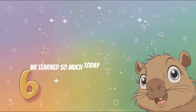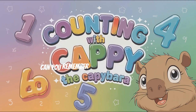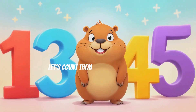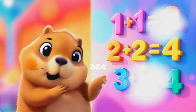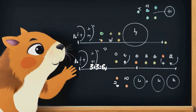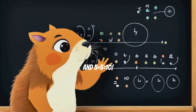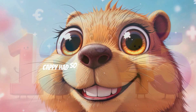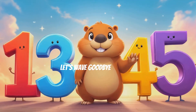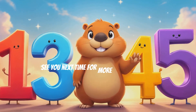Wow! We learned so much today with Cappy the Capybara. Can you remember all the sums we learned? Let's count them one more time. 1 plus 1 equals 2. 2 plus 2 equals 4. 3 plus 3 equals 6. 4 plus 4 equals 8. And 5 plus 5 equals 10. I'm so proud of you. Cappy had so much fun counting with you. Let's wave goodbye to Cappy. See you next time for more fun adventures.